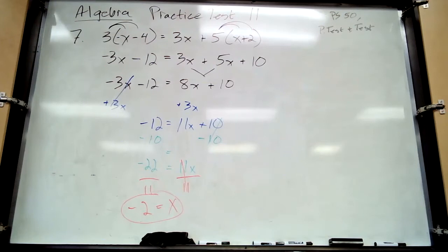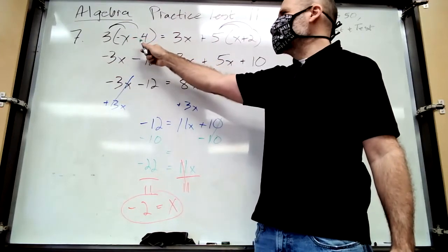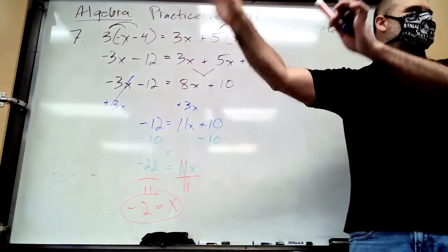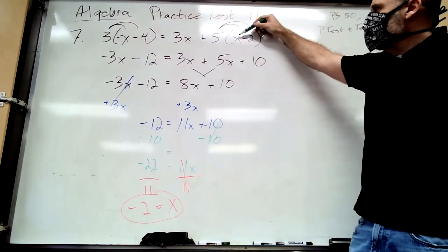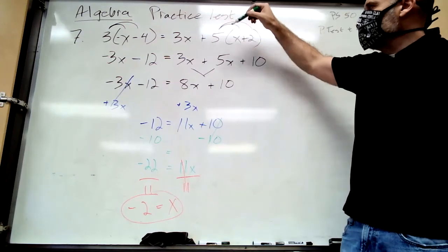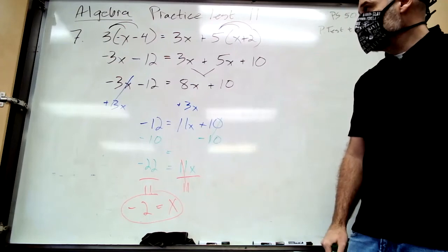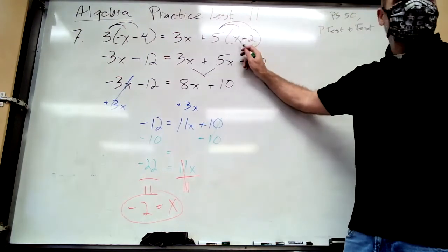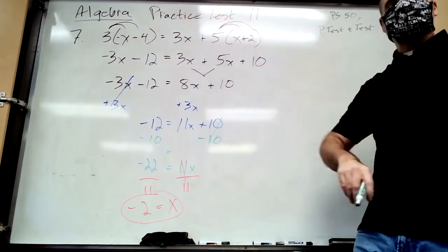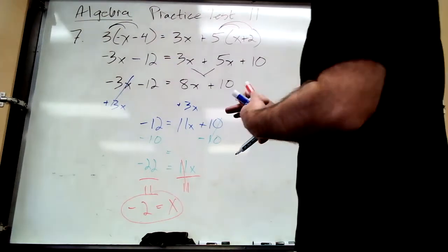Plug negative 2 back into the original equation to check. Negative negative 2 is positive 2 minus 4, which is negative 2, times 3 is negative 6 on the left. Then 3 times negative 2 is negative 6, plus negative 2 plus 2 is zero, times 5 is zero, plus negative 6 is negative 6. Both sides equal negative 6 — it checks out. It's worth checking, but if you check it wrong, do it a couple more times.